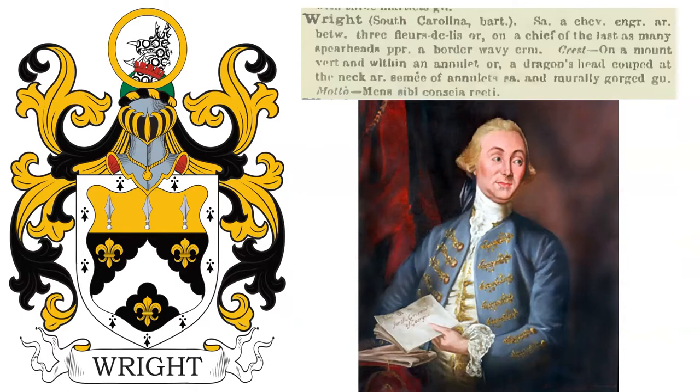Third, we have: Sable, a chevron engrailed between three fleur-de-lis Or, on a chief of the last, as many spearheads proper, a border wavy ermine. Crest: on a mount vert, and within an annulet Or, a dragon's head cooped at the neck Argent, seamy of annulets Sable, and murely gorged Gules.